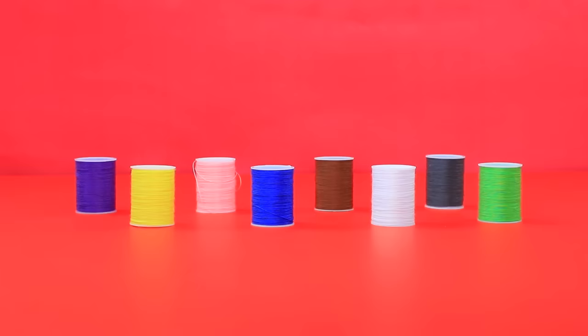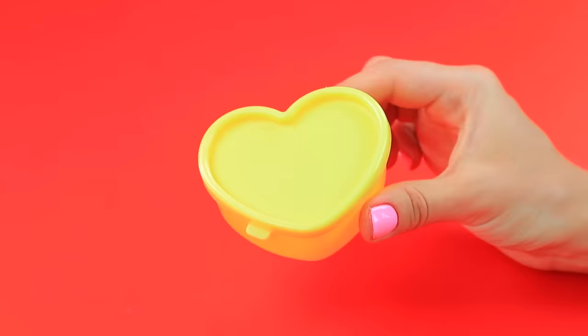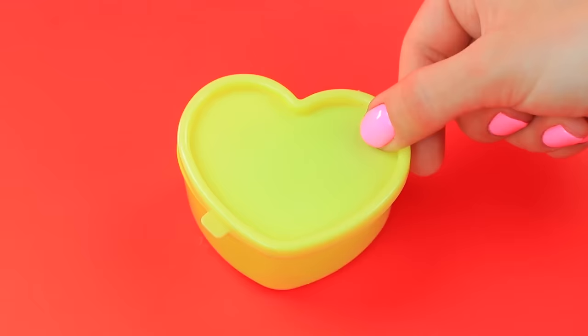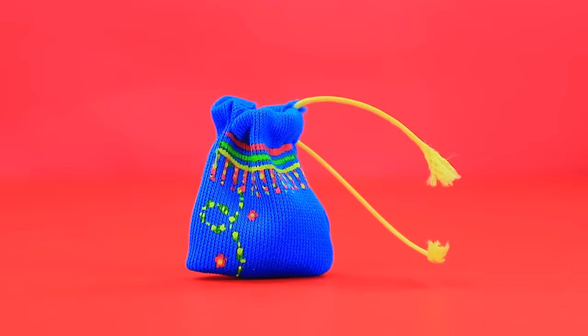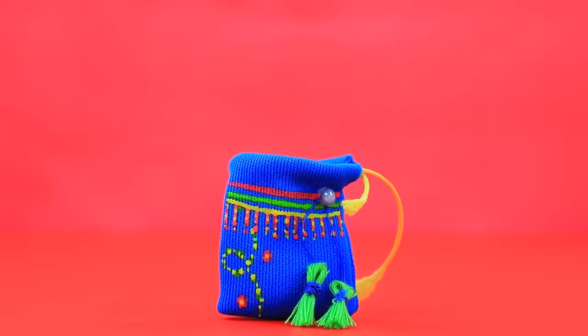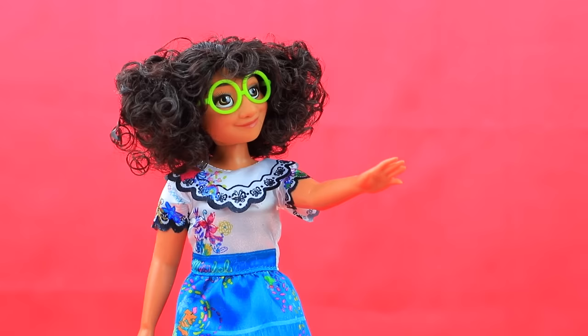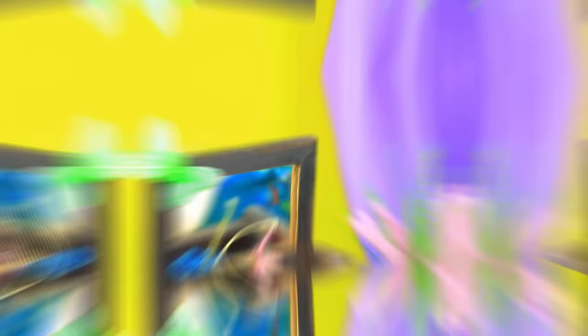Which threads do we choose? Blue ones. Put everything inside a wonder box — a fabric bag is ready. Decorate it and tighten the sides with a cord. Complete the piece with tassels — a tablet easily fits inside. Thank you. Now you can take it with you and not worry about dropping it. Mirabelle loves her gadgets.